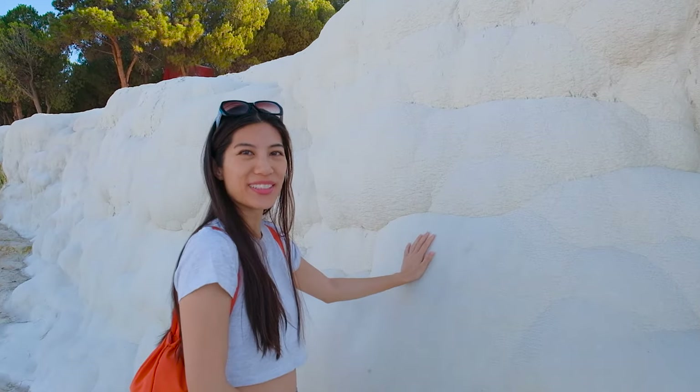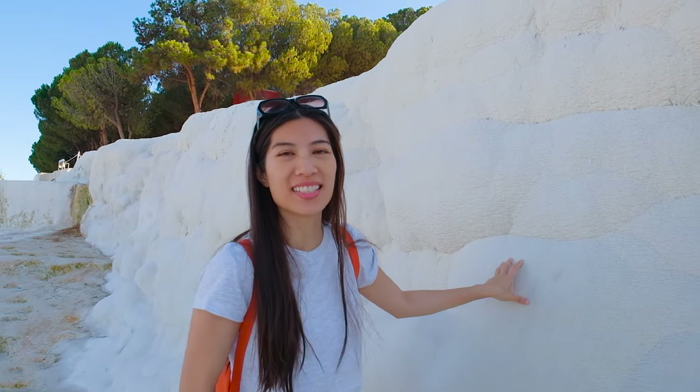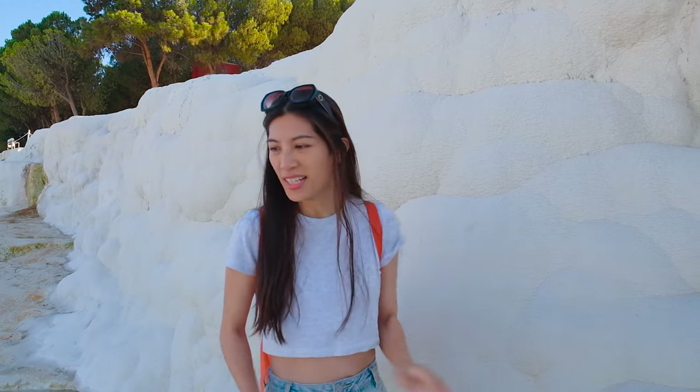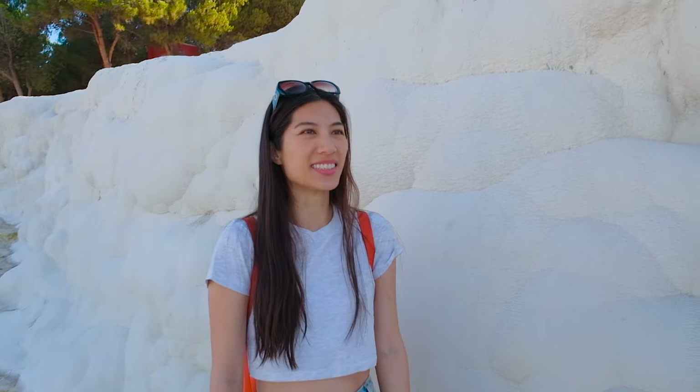The ground feels cold and coarse. You can understand how Pamukkale got its name — in Turkish it means 'cotton castle.' It's very firm and almost like sandpaper underfoot, though some parts are actually quite smooth. I can imagine if there's water there it can be pretty slippery too. How amazing is this place — it's so cool!